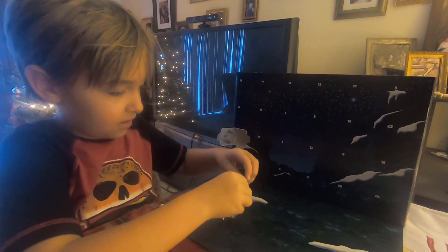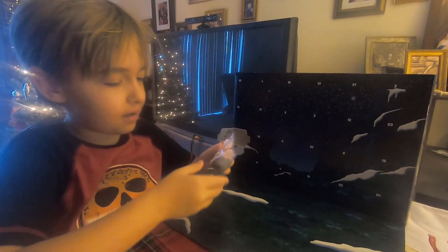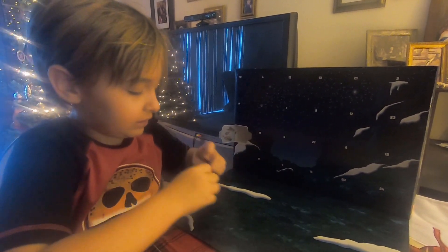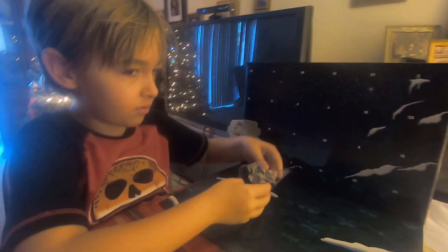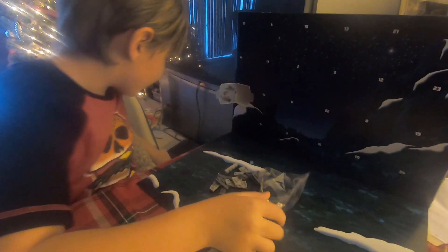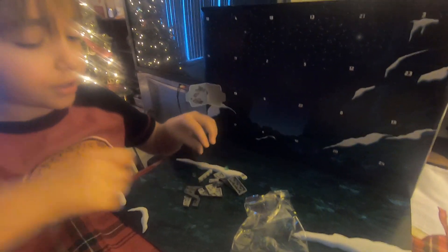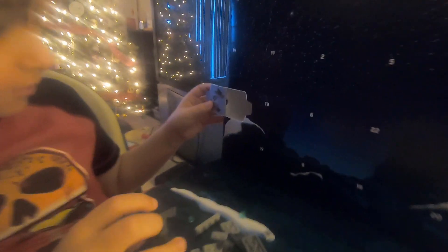You have to open this bag. There we go. Whoa, got it. Time to put this Star Destroyer together. There's the Star Destroyer right there.